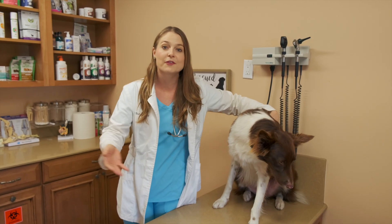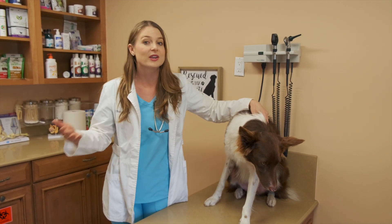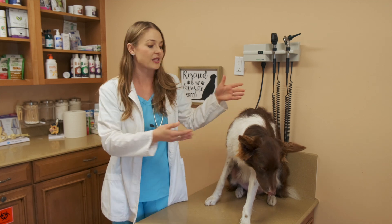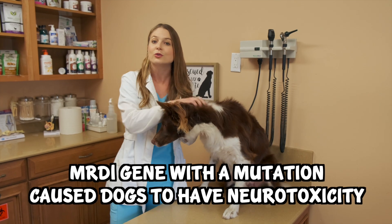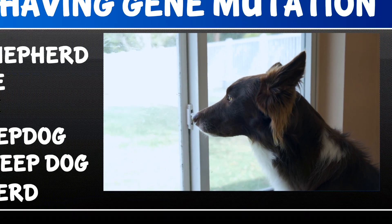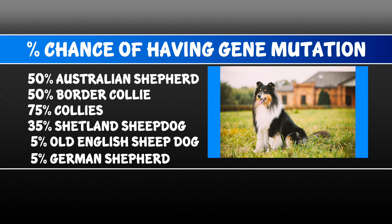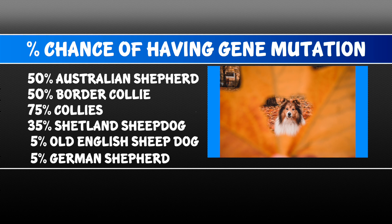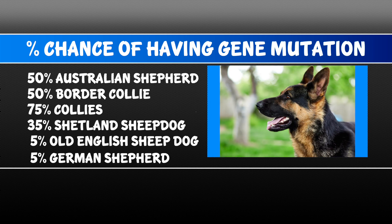That high dose from the sheep poop and the horse poop was causing them to have side effects. Through research, they figured out that there was an MDR1 gene with a mutation causing these dogs to have neurotoxicities. Border collies like Sherlock and Australian Shepherds had a 50% chance of having this gene mutation. Collies have a 75% chance — the highest. Shelties have a 35% chance, and old English sheepdogs and German Shepherds only have a 5% chance.